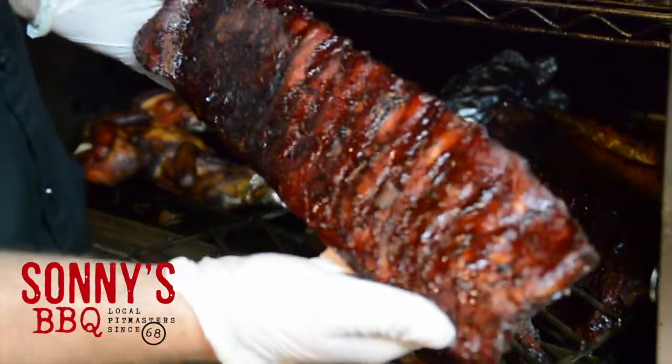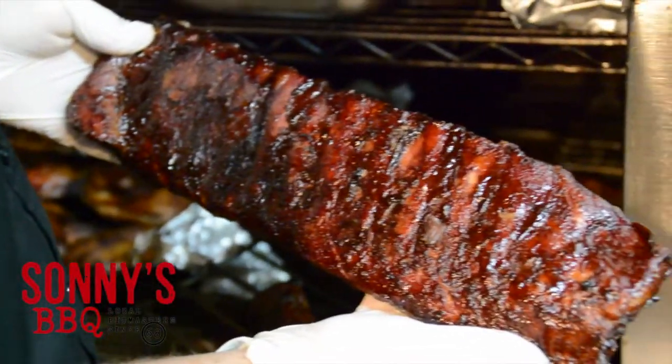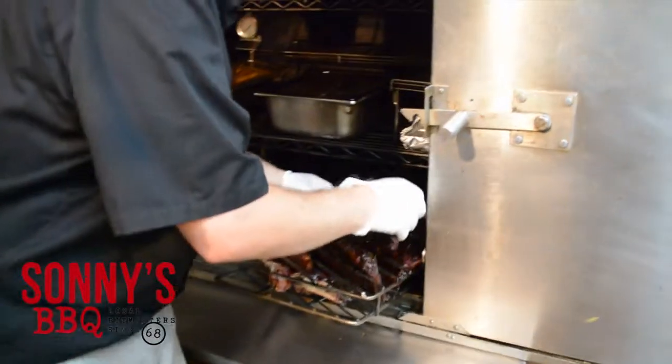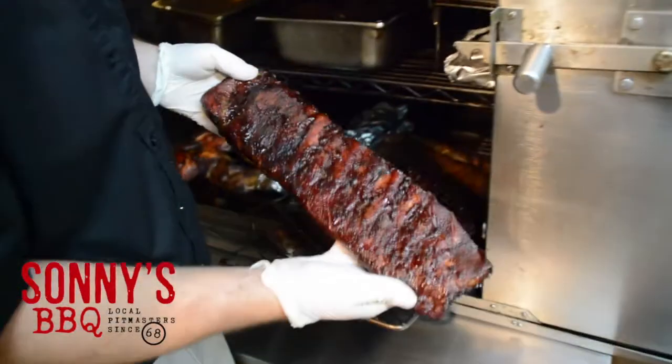Unfortunately, I haven't won a competition yet. The best I've fared — it's coming, Joey, I'd like to think. I've placed fourth in ribs — that's the highest I've placed so far. Are you putting your money on your ribs? Yeah, I've got the ribs down. I've been doing it for a while now. I'll put my ribs out there and they'll do good.